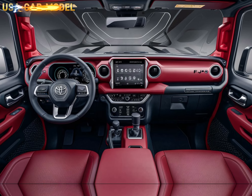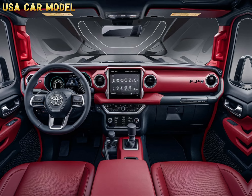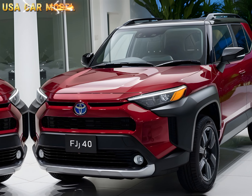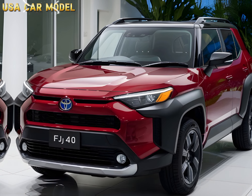Inside, Toyota has made sure you're riding in comfort. The interior blends vintage aesthetics with modern tech — think leather seats, a touchscreen infotainment system, and all the safety features you'd expect from a 2025 model. It's rugged on the outside but refined on the inside.